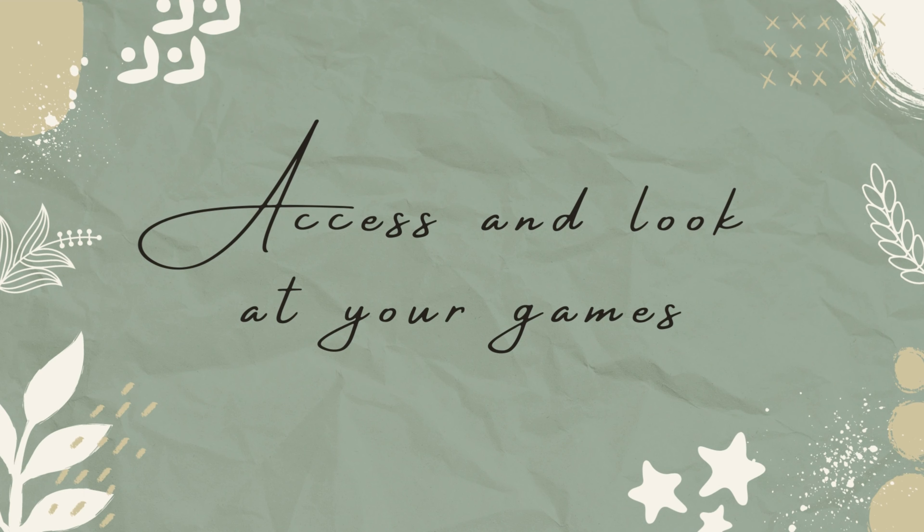Tip number one: assess and look at your games. I know this seems pretty obvious, but sometimes the obvious isn't the obvious. Take the time to really look at what games you have and what you own, and that means looking at all the physical games that you have as well as the digital ones.